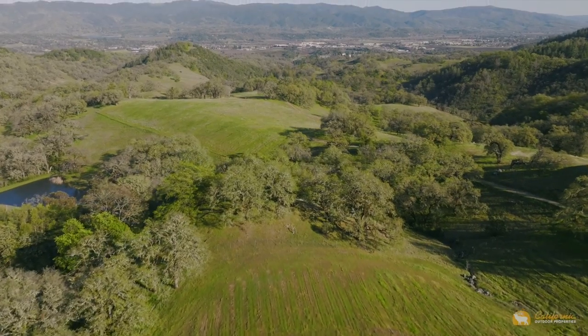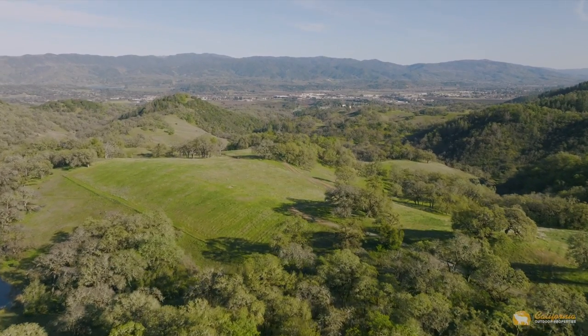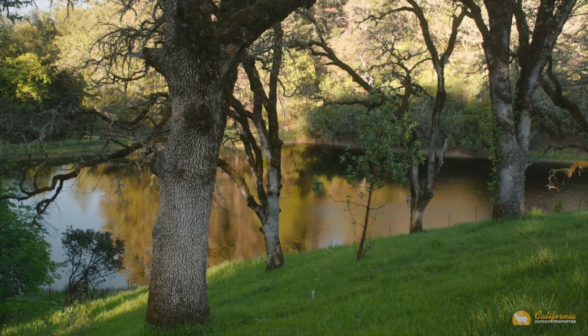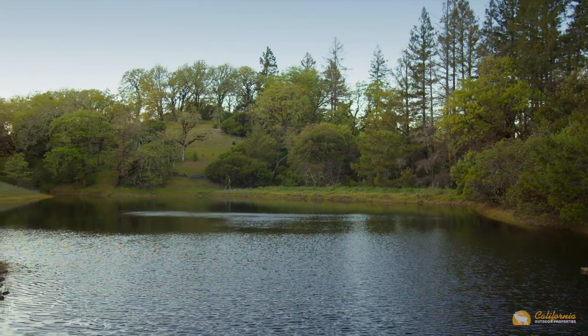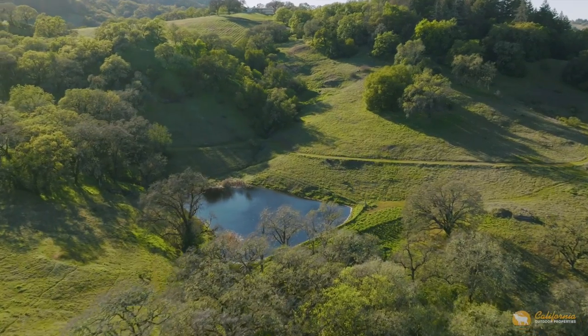Up until recently, the ranch had 20 acres planted to vineyards. The infrastructure is in place to replant, including two ponds with more than 20-acre feet of water storage and pumps for irrigation and fire protection from one end of the property to another.